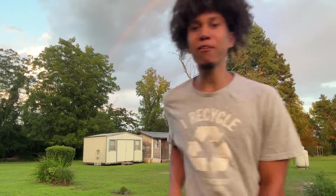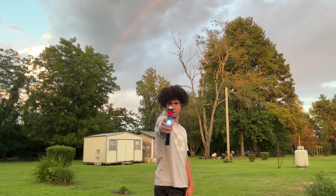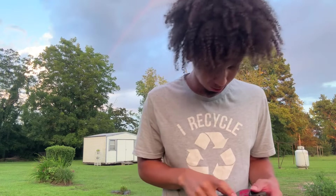Matter of fact, quit playing, I'm going to shoot you. I think I'm out of ammo. I'll see y'all in the next video. Whoo!